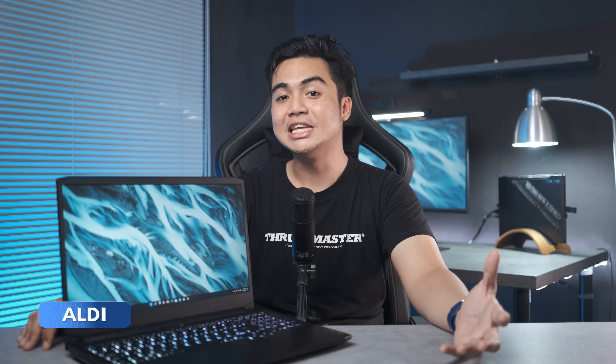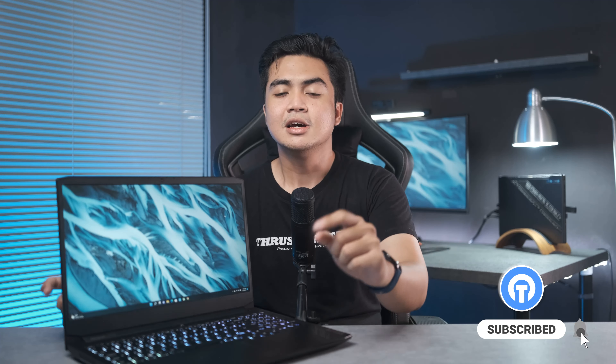Udah kebayangkan gimana performanya dari laptop mid-level ini. Selamat datang semuanya di channel Nyantech, channel yang suka review dan juga research sesuatu berkaitan dengan teknologi. Kalau kalian tertarik bisa subscribe dulu ke channel ini dan aktifin notifikasinya biar langsung tonton video terbaru kita nantinya.